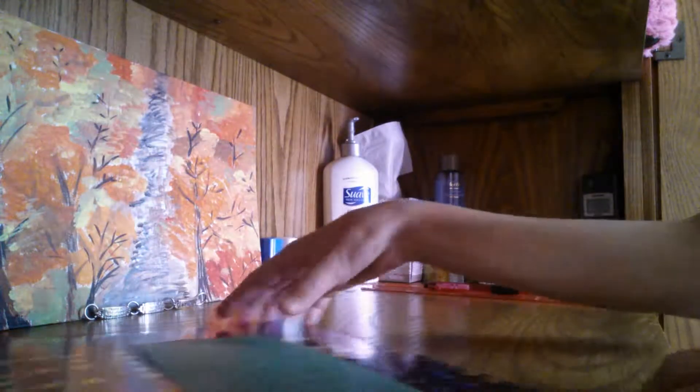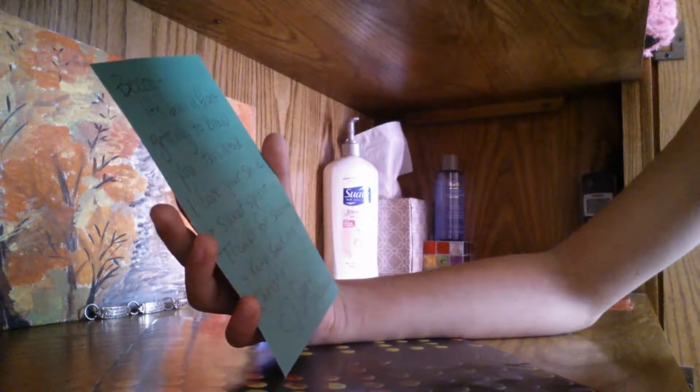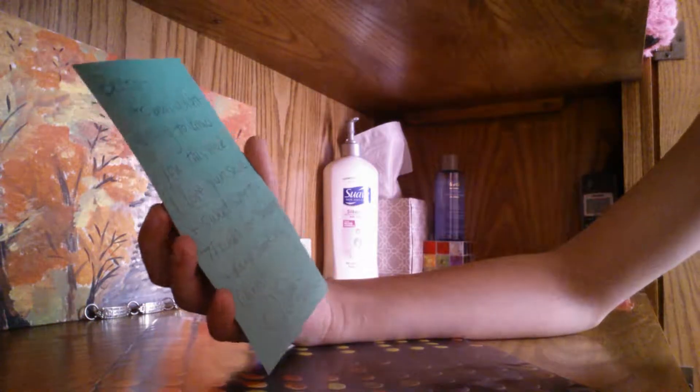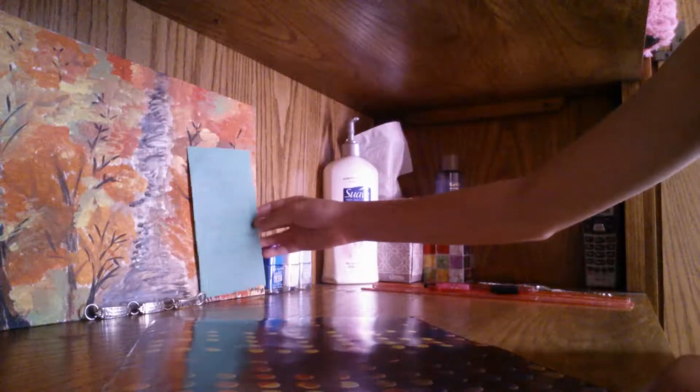So right here I have my thank-you note that I got today in the mail. It says 'Becca, it's been a blast getting to know you this week. I love your smile and sweet spirit. Thanks for sharing and keep seeking Christ. Sarah and Queen.' I love this — I might just set it right here. Love it so much.